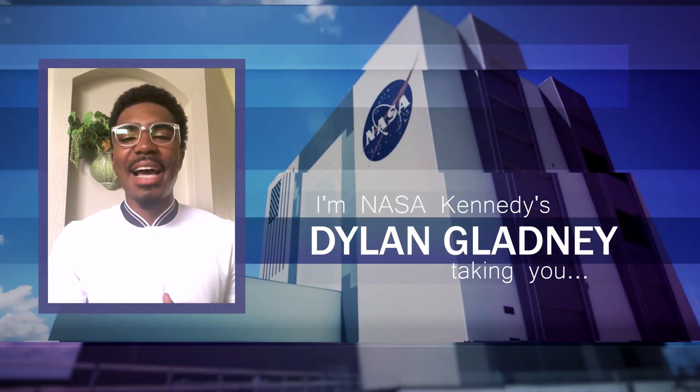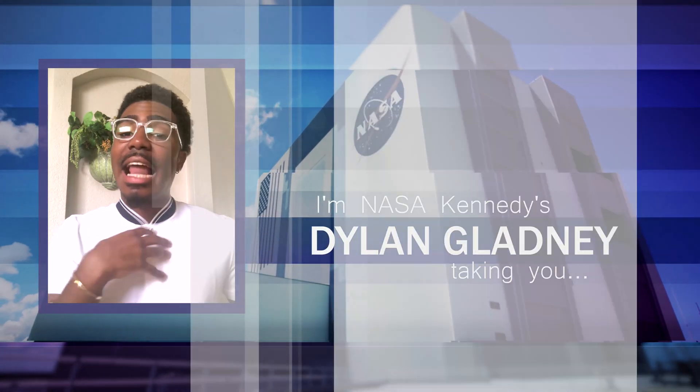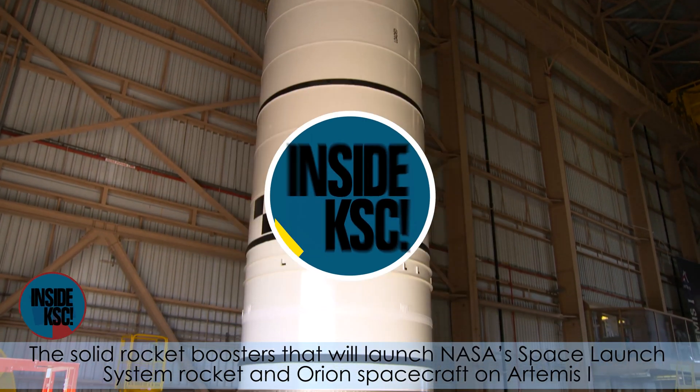Hi, I'm NASA Kennedy's Dylan Glatney, and I'm outside KSC, taking you inside KSC.